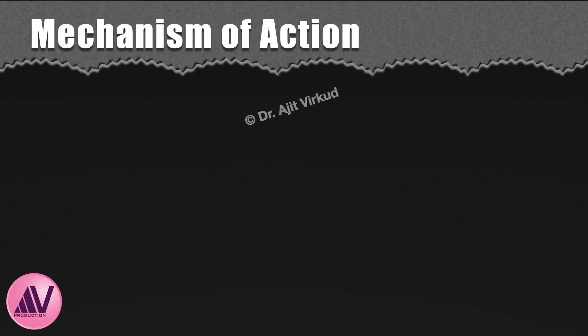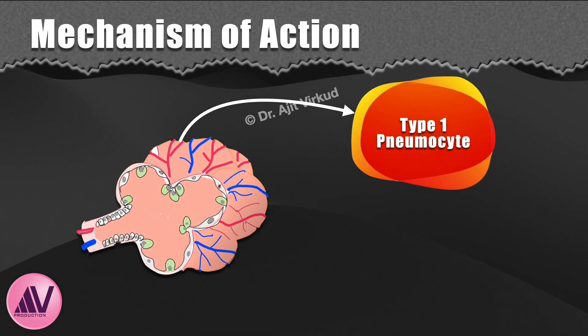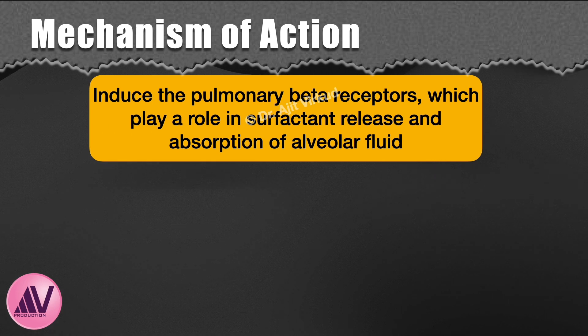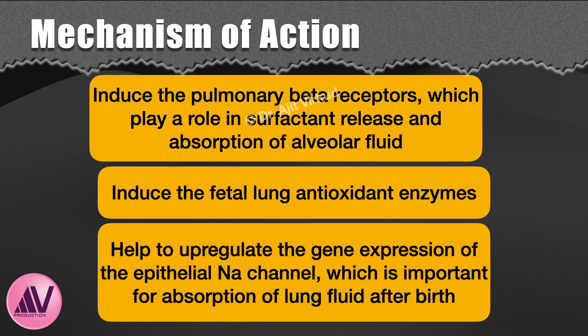How does antenatal administration of corticosteroids improve fetal lung maturity? Prenatal corticosteroid administration accelerates the development of type 1 pneumocytes in the alveoli of the lungs, which facilitates gas exchange, and type 2 pneumocytes that produce surfactant. This causes structural and biochemical changes that improve lung function. They help to induce the pulmonary beta receptors, which play a role in surfactant release and absorption of alveolar fluid. Corticosteroids also induce the fetal lung antioxidant enzymes and upregulate gene expression of the epithelial sodium channel, which is important for absorption of lung fluid after birth.